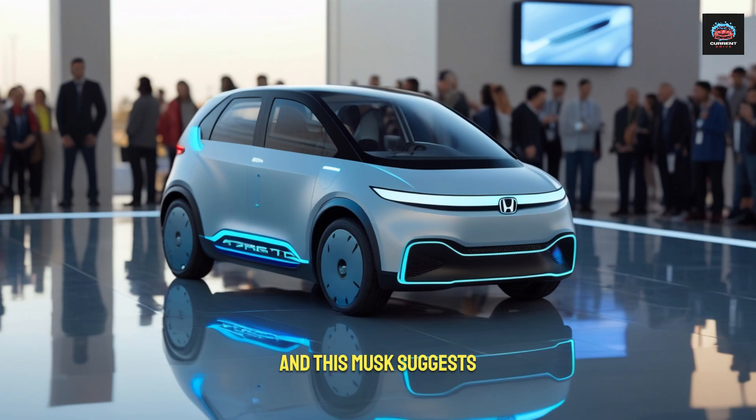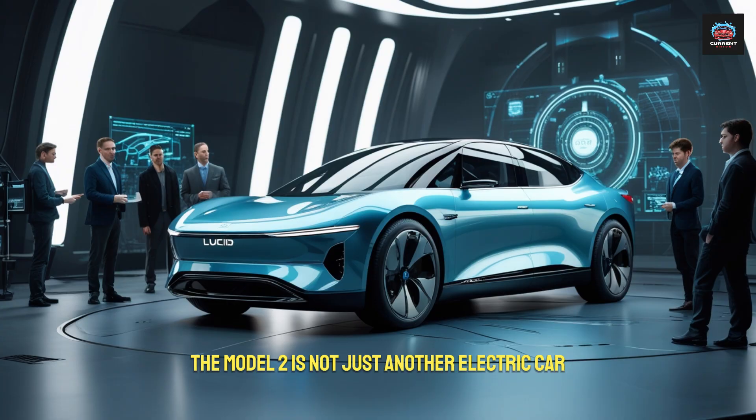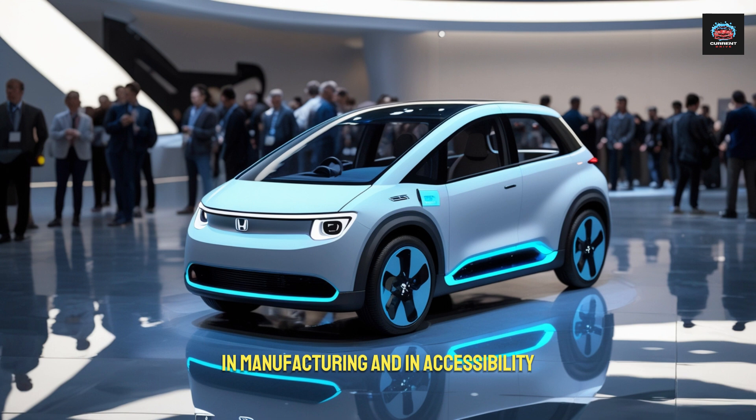And this, Musk suggests, is only the beginning. The Model 2 is not just another electric car. It is a revolution in design, in manufacturing, and in accessibility.